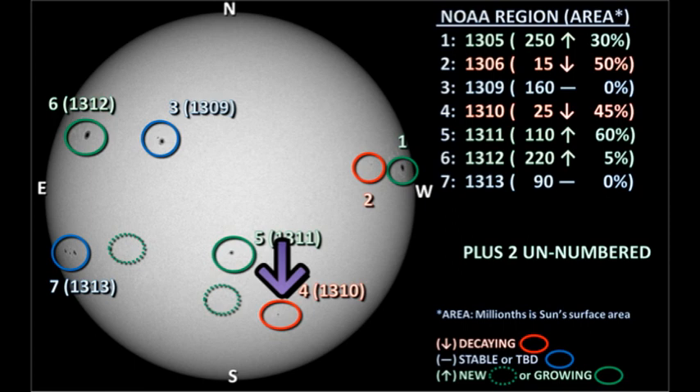Next, we should turn to region 1310 in the southwest. This region seems to have decayed quite a bit in the last 24 hours. It seems to have lost most of its trailer spots, and the leader spot has weakened considerably. There is an unnumbered region emerging just to the east and north of this region, but it's very weak at the moment and I don't think it's going to amount to much.